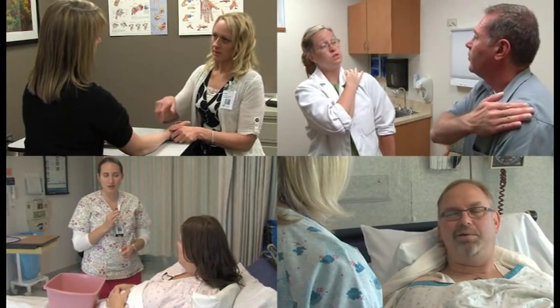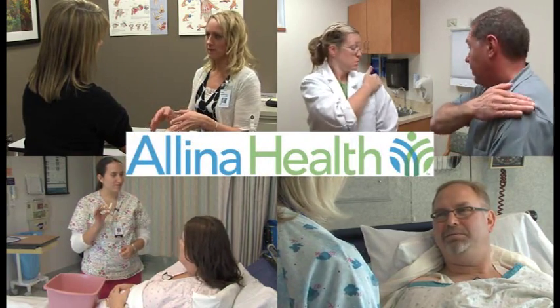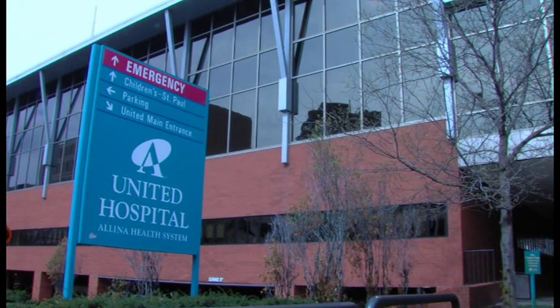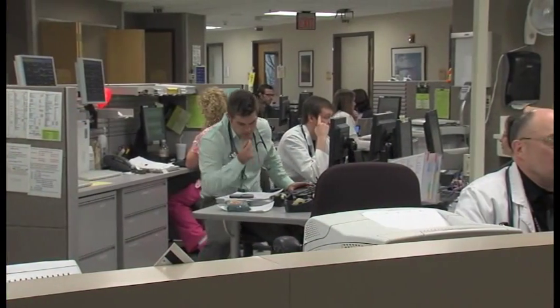Today, the PD process is being utilized in several hospitals in the Allina Health System in Minnesota. The first facility in Allina to use positive deviance is United Hospital in St. Paul. The problem? Pain management. Pain is one of the more complex entities that is dealt with, because there are many behaviors among many disciplines that contribute to it.